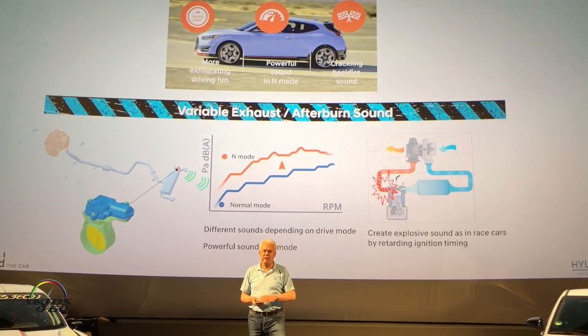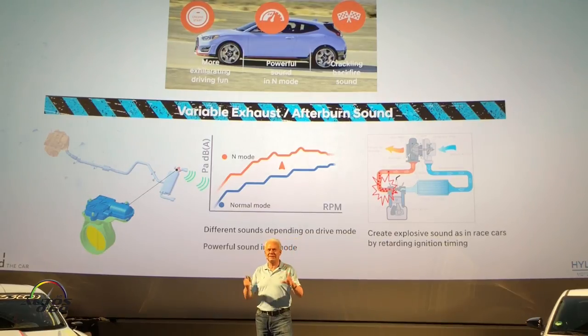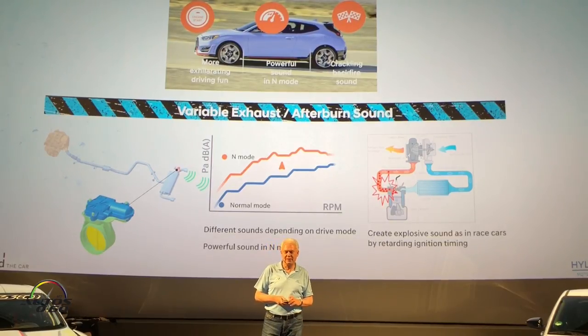Sound is also important to give excitement. Our N story is to bring the excitement of motorsport and a race car into everyday driving, and sound is a big portion of the emotion of driving a race car. We tried to bring some of that into everyday driving, and the N button and N mode do a damn good job of that. We get very good feedback from our customers about this, with different control applications for the different modes.